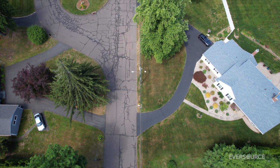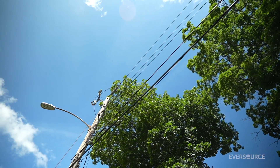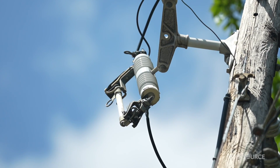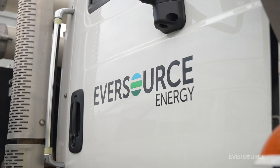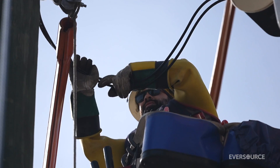Oftentimes, if you get out into a more rural residential area and you start to see our lines get smaller, you'll often see what we call a fused cutout. And it acts very much like a circuit breaker that's in your home. If it senses a problem, it opens, and we send a truck out there and a qualified troubleshooter finds out what the issue is and repairs it.